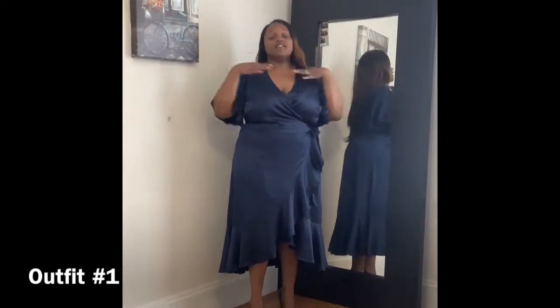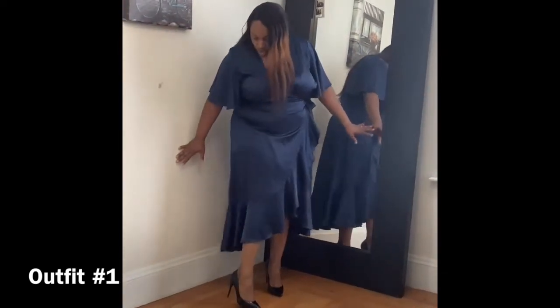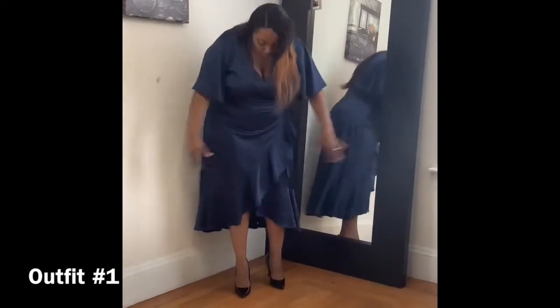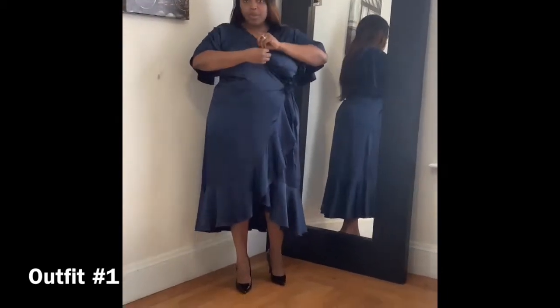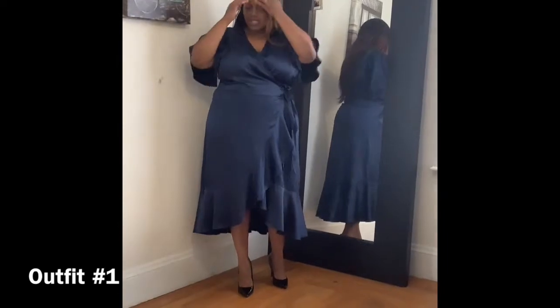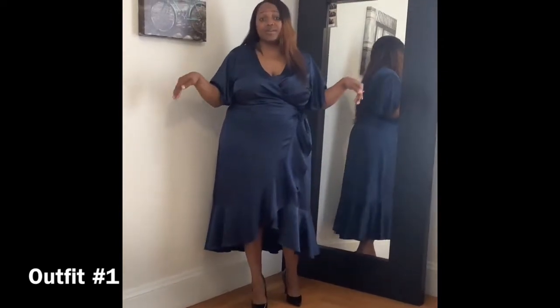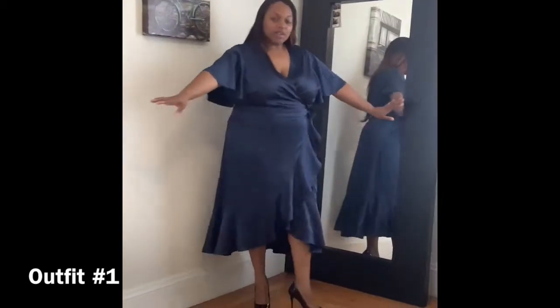Outfit number one is a simple satin flowy dress with some patent leather shoes. You can wear this on date night, to a wedding, or to church. It does have a low v-neck — I would probably pin it unless I'm going on a date with my husband — but it's nice, it's flowy, it's comfortable, and it's breathable, so you can wear this during the summer as well.